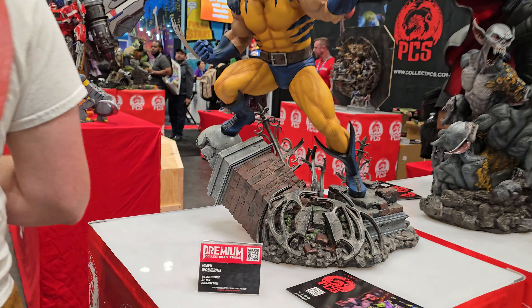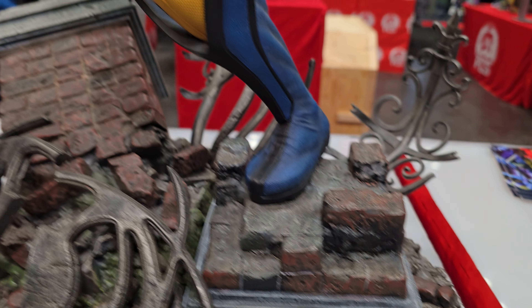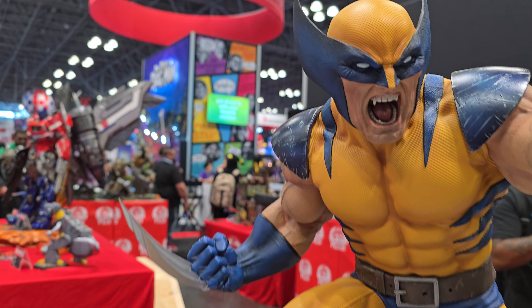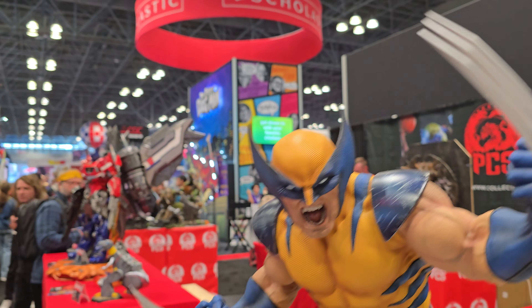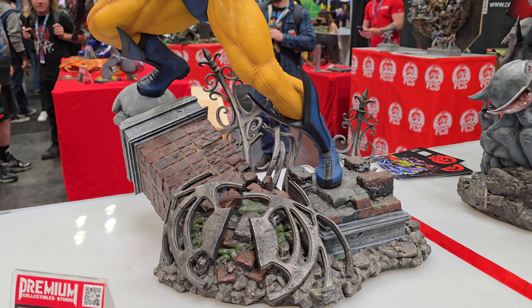We've seen this before — the one-third scale Wolverine from the game. Looks really good, very big for Wolverine — obviously it's one-third scale. The raging portrait looks really good, the claws look good. Very nice piece — it's been out for a little while but it looks good.